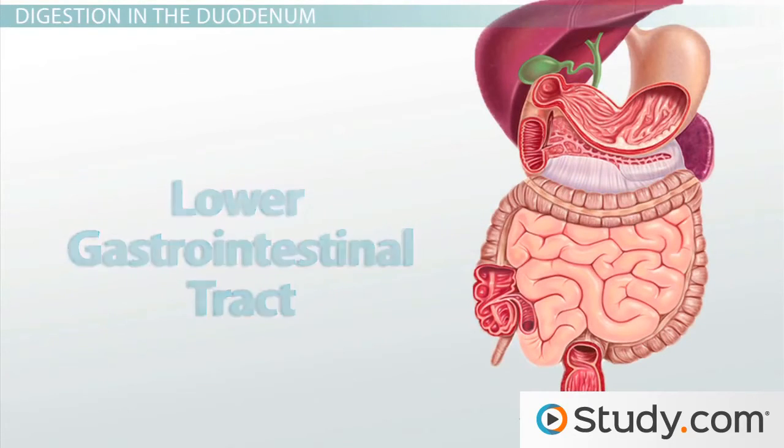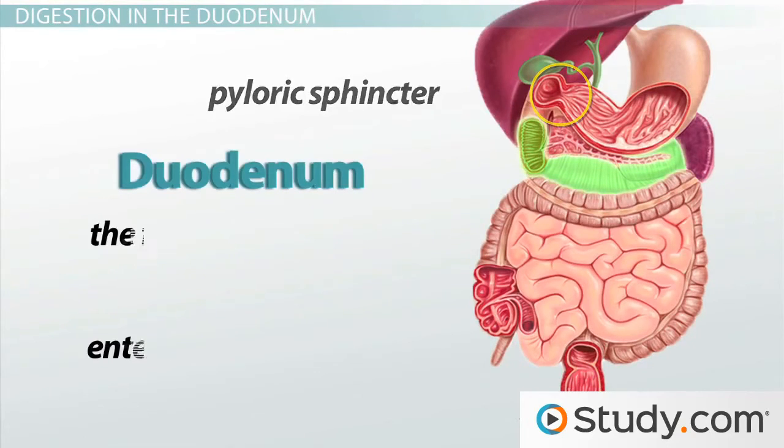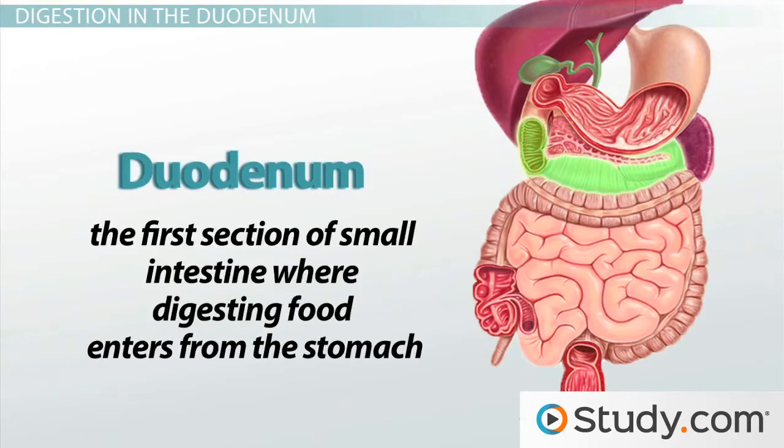We know that liquified food and gastric juice is released by the pyloric sphincter a little at a time from the stomach into the duodenum, which is the first section of small intestine where digesting food enters from the stomach. A lot of people think that this food is now digested into products that can be absorbed into the bloodstream, but that's not the case at all, because full digestion of the food still requires a lot more work.